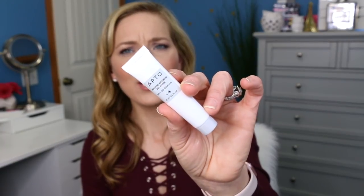The next thing is a moisture-retaining day lotion. This is called Apto — it's a day lotion. I have never heard of this company before. It says this formulation seals in moisture and leaves the skin nourished, soft, and supple. The anti-inflammatory properties of the green tea and chamomile extract soothe any irritation.